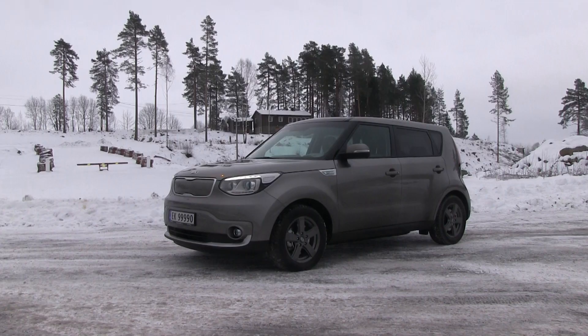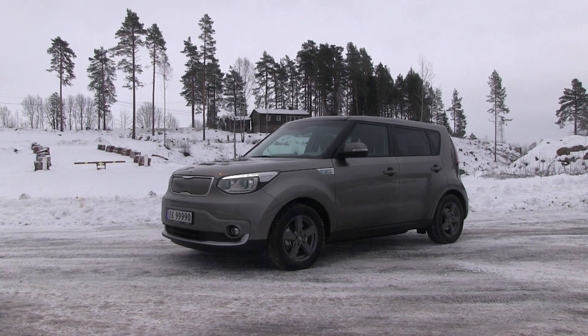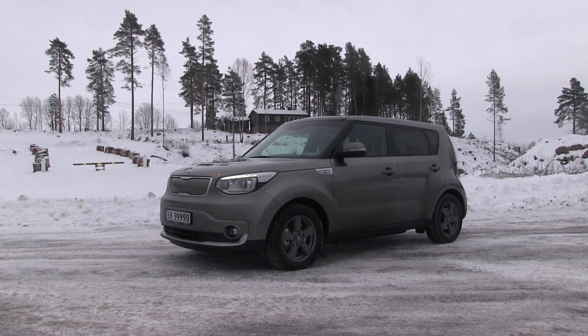We are now in the Kia Soul Electric, the 30 kWh version. You probably recognize this car — this is the car I used when I raced Powell in the Jaguar I-Pace. Yeah, it's the same car.